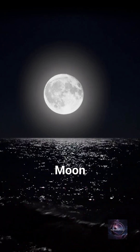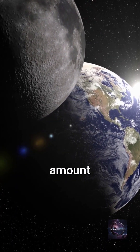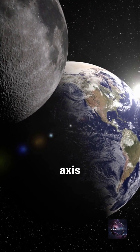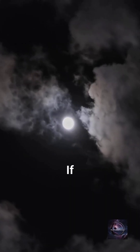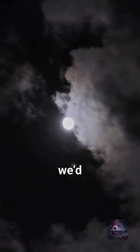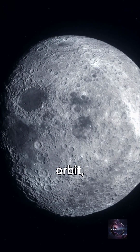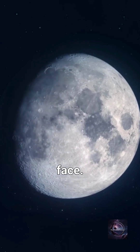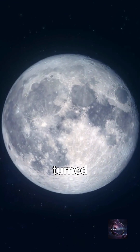Here's the deal. The Moon is tidally locked to Earth. That means it takes the same amount of time to rotate once on its axis as it does to orbit Earth — about 27 days. If the Moon didn't rotate at all, we'd see all its sides. But because it rotates exactly once per orbit, we only see one face. It's like a cosmic dance where the Moon always keeps one side turned away.